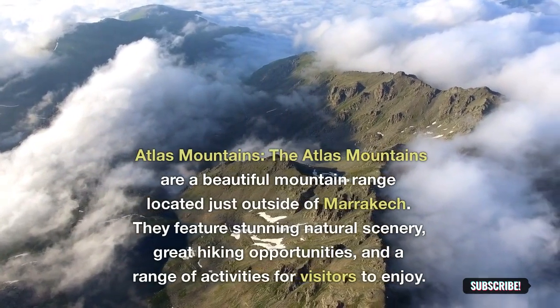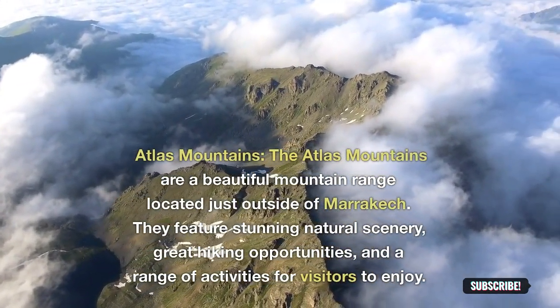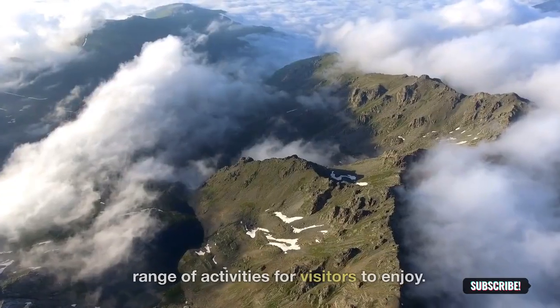Atlas Mountains: the Atlas Mountains are a beautiful mountain range located just outside of Marrakesh. They feature stunning natural scenery, great hiking opportunities, and a range of activities for visitors to enjoy.